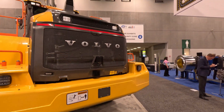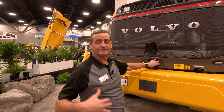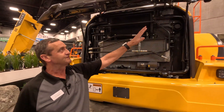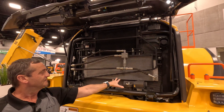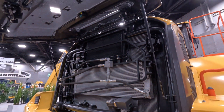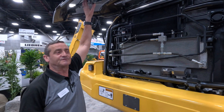Coming around here, we have the new Volvo wordmark. We have a whole new rear end of the machine that makes it look really modern. When we open this up, we have the new service light shining down here, making it easier for the operator to fill up the machine with DEF and fuel, because these machines work basically 24/7.